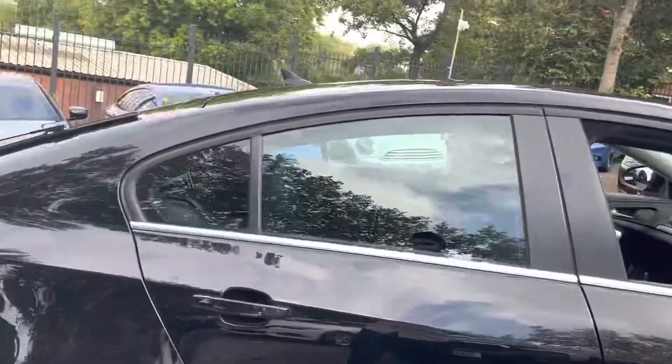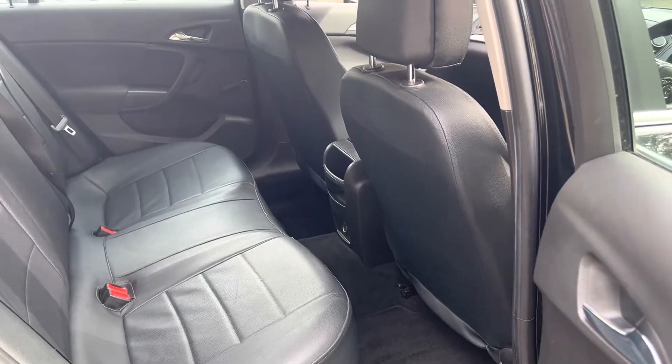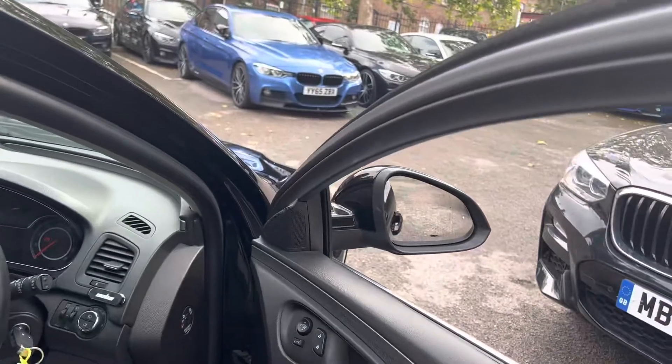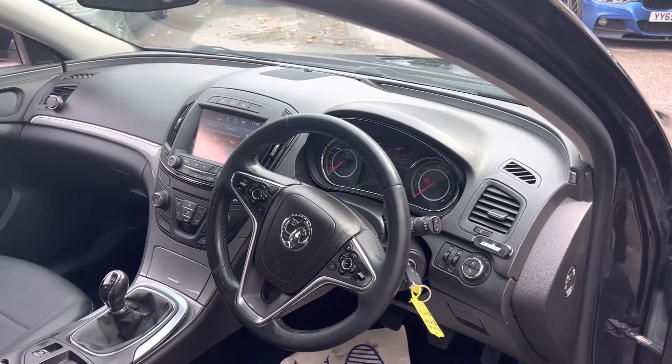Let's take a look in the rear of the car. We've got the Isofix rear bench and the black leather seats, electric front windows, electric mirrors, automatic headlights, rain sensors, cruise control and multifunction steering wheel.